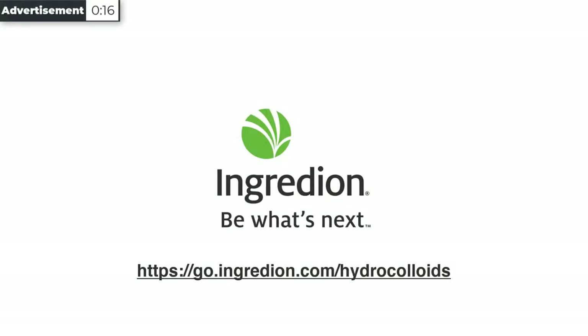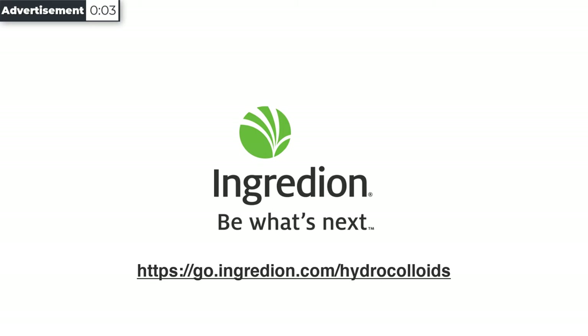Formulating consumer-winning foods and beverages is a delicate science. Not only do products have a lasting impression on consumers, but they must also appeal in other ways to compete on the shelves. Hydrocolloid solutions from Ingredion are designed around your needs, so you can make your formulation goals a reality.